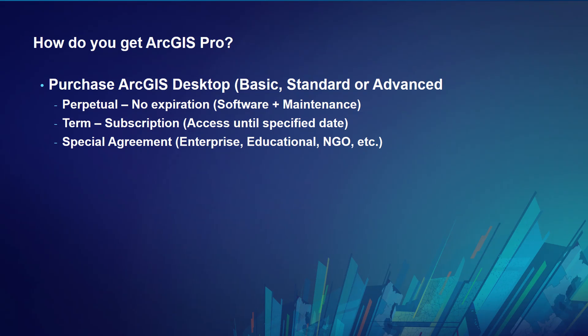How you get 2.2, or any version of Pro, is by purchasing ArcGIS Desktop. ArcGIS Desktop is licensed at three levels — nothing new here, but I want to set the context. Basic, Standard, and Advanced. Translating for long-time users: Basic used to be called ArcView, Standard was ArcEditor, and Advanced was ArcInfo. ArcGIS Desktop is licensed in three ways: you can purchase a perpetual license with no expiration date, a term license as an annual subscription, or through special enterprise, educational, or nonprofit agreements.